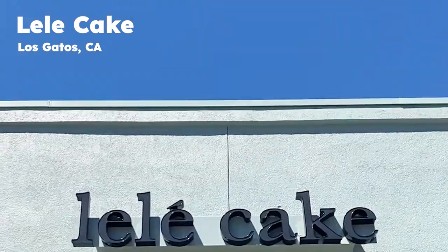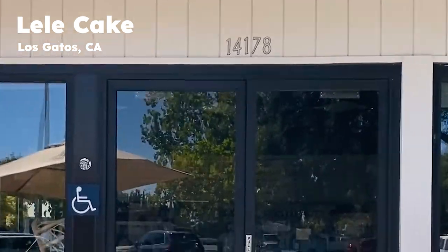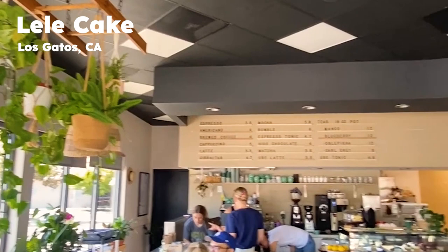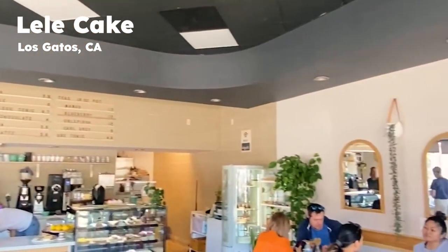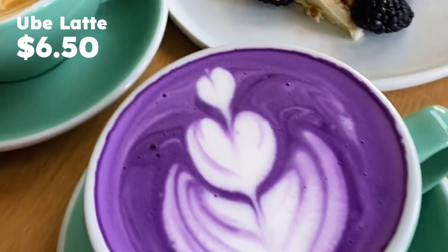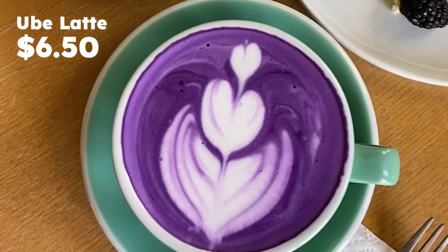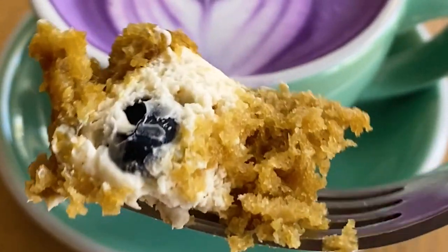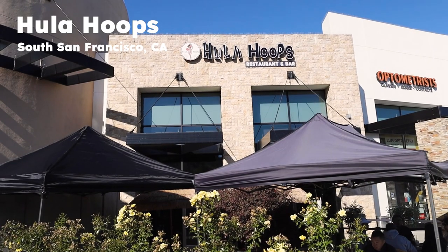Hopping on over to our next location, we are going down south to Los Gatos to visit Lily Cake. This quaint little cafe serves up a variety of pastries, brunch items, as well as lattes, and we are here specifically for the ube latte. I have to say this is one of the best latte arts I've ever seen — major props to anyone who can do latte art because it's so hard. Definitely come here for a creamy ube latte, which feels kind of like a hot milk with ube flavoring.